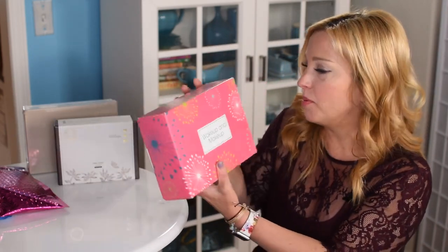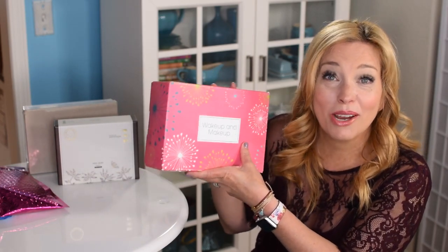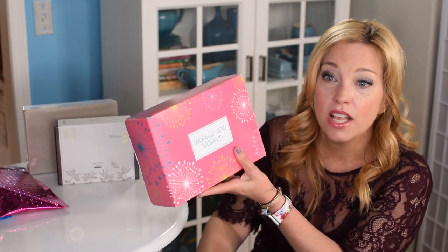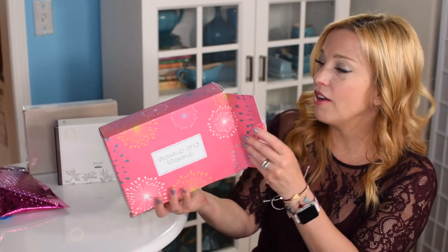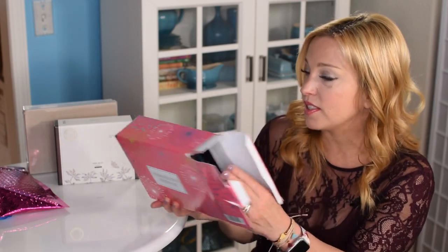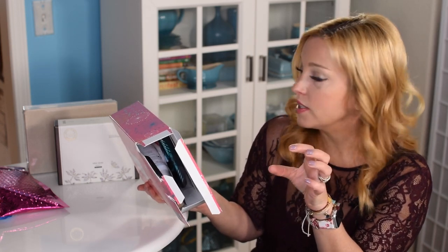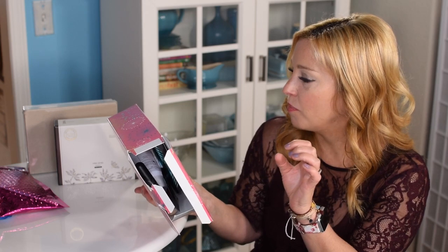Here comes the Wake Up and Makeup box. I could not get this online, so I picked it up at a Target on the way to my cruise. Some targets still have them in stock. Inside we have: brush cleaning wipes, a blending brush, a face palette, Dove dry spray invisible sheer fresh antiperspirant, Dove dry shampoo in coconut, a peacock flare mascara in extreme black, and honest beauty refreshingly clean makeup remover wipes.